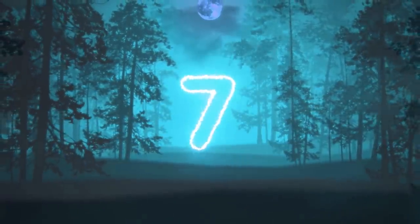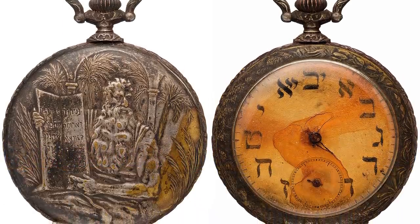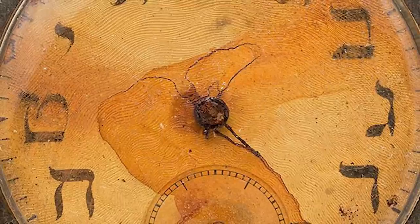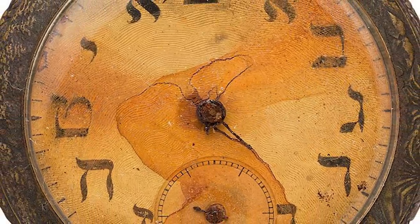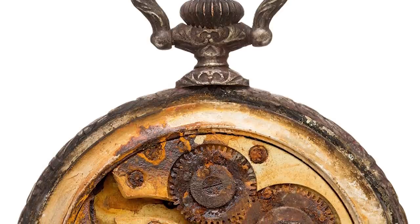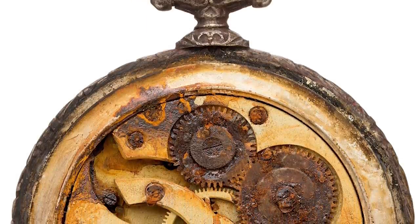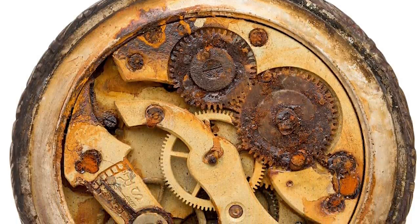In our number 7 spot today, we have a pocket watch. This artifact most certainly isn't the scariest one on today's list, but the story behind who it belonged to is one for the books. Sinai Kantor was 34 years old when he was a passenger on the Titanic. On board with him was his wife Miriam, and the pair were from Russia. They purchased second class passenger tickets, which at the time cost them 26 pounds, which is about $3,666 in today's money.